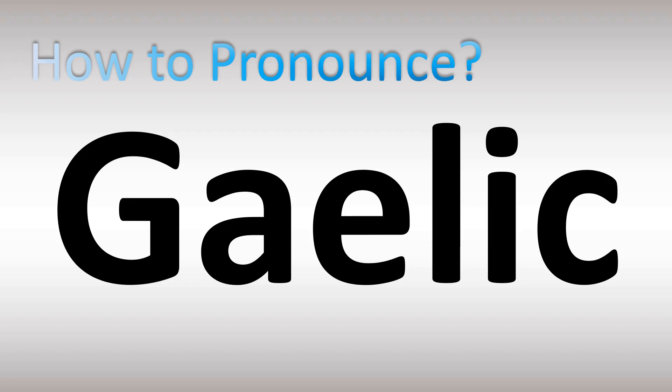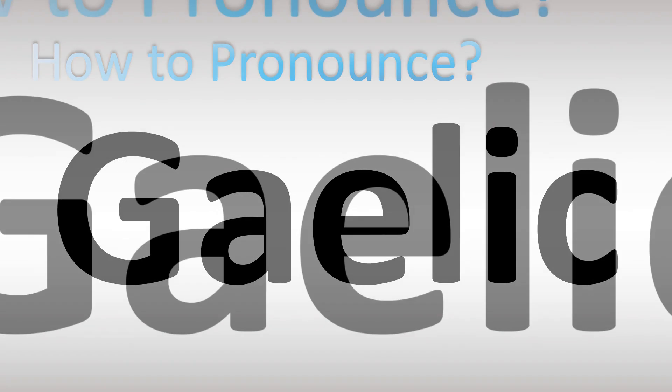In English, for the language spoken in Scotland — Scottish — it's generally said as 'garlic.' For the Irish traditional language, it's pronounced as 'gaelic.' So two different ways of pronouncing it.